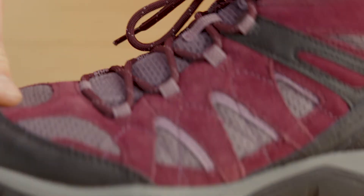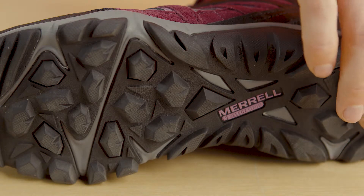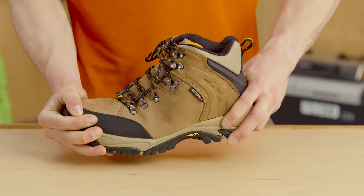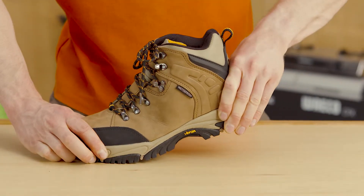Lugs are the bumps that you find on the bottom of the boot that give you traction on the trail. If the lugs are spaced far apart you'll get more grip and they make it easier to clean out the mud. Thick and deep set lugs also give you more traction as they disperse water more efficiently. A stiff outer sole means you'll generally be more comfortable as your foot won't be overworked from having to wrap around branches and rocks.